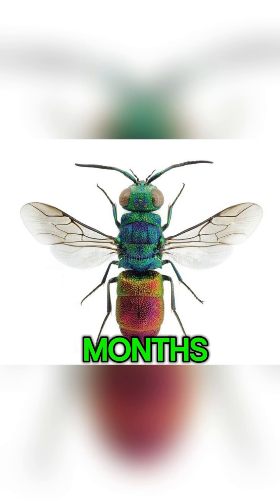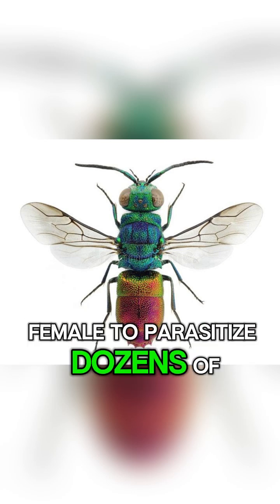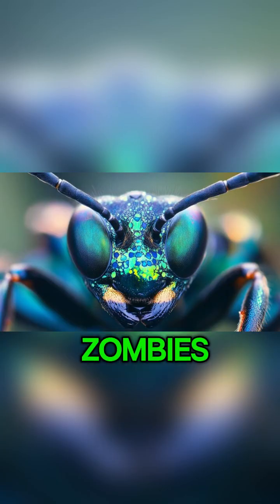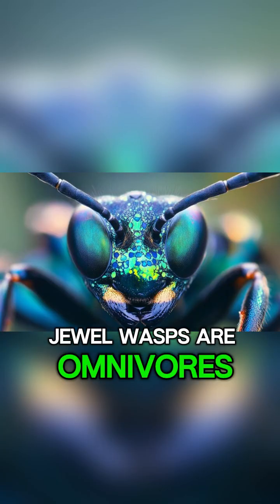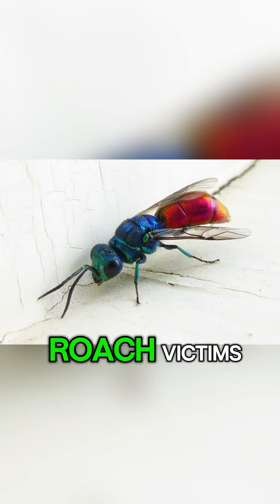These adults can live for months, and one mating allows a female to parasitize dozens of roaches. When they're not busy making zombies, jewel wasps are omnivores. They sip nectar and chew the hemolymph of their living roach victims.